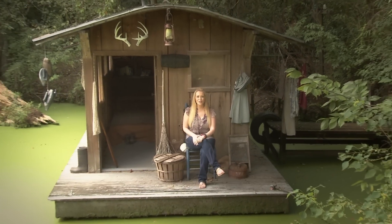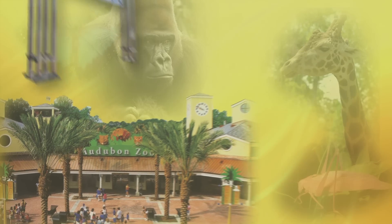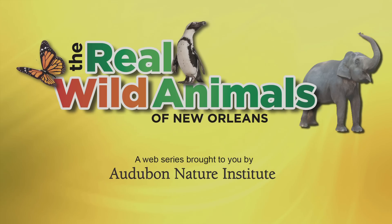Hey y'all! Swamps and marshes are found in almost every Louisiana parish, so come with me as we explore Audubon Zoo's tribute to the Louisiana Swamp. From Uptown New Orleans to downtown in the French Quarter, meet the real wild animals of New Orleans. Brought to you by Audubon Nature Institute.